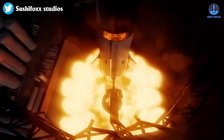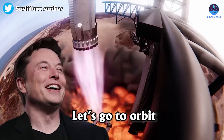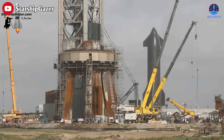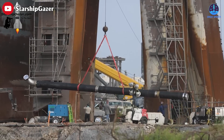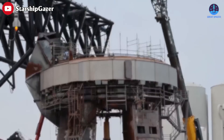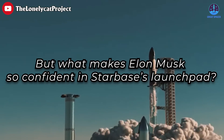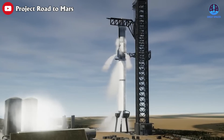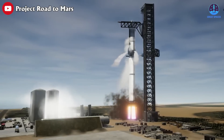SpaceX is gearing up for its second orbital Starship launch attempt, and this time Elon Musk is optimistic about its chances of reaching orbit. The increased confidence stems from a tremendous number of overhauls made, and the launch pad is a big part of that. What makes Elon Musk so confident in Starbase's launch pad? Let's find out, as well as learn more about what's going on with the second orbital flight test.